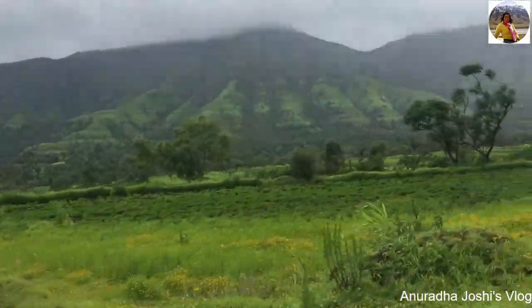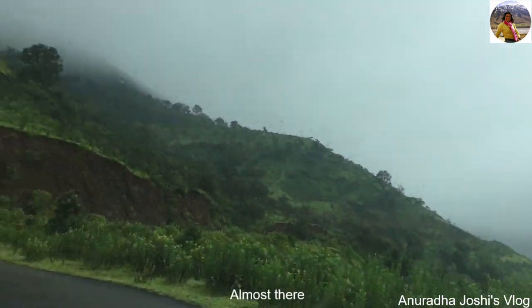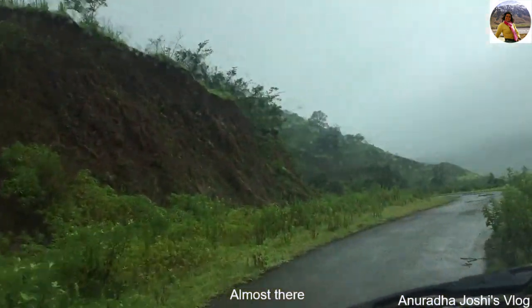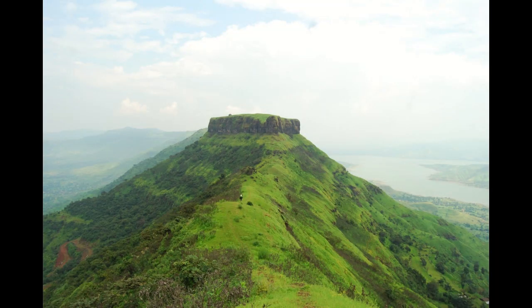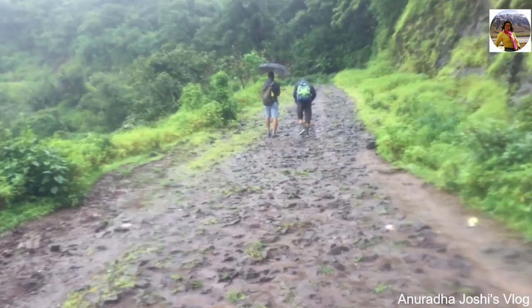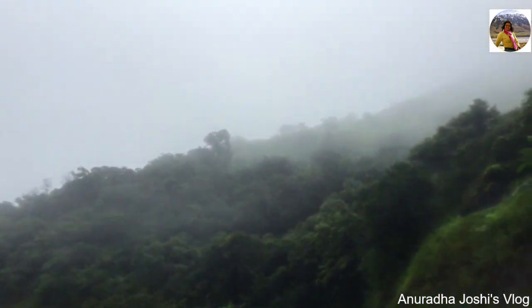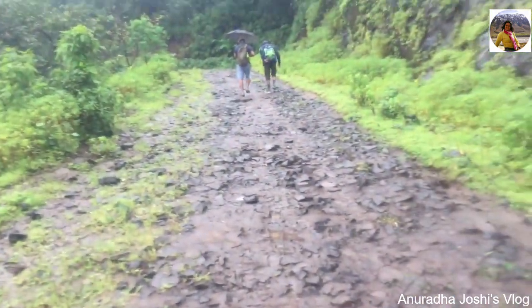We are heading towards Surrey. So we are starting the Kinzadhar walk. It should be a 45-minute simple walk and then we will be reaching the Kinzadhar Fort. The weather is too good — we are pretty much in the cloud. And let's see how it goes.